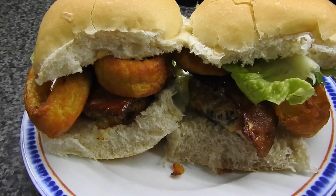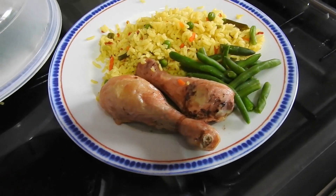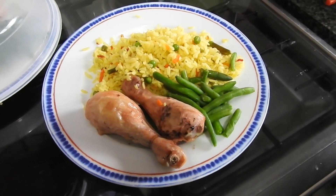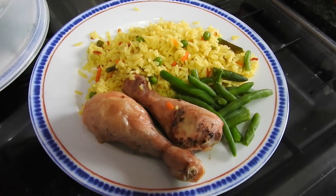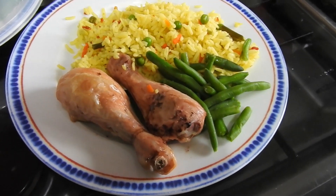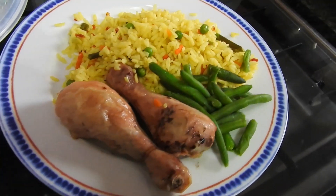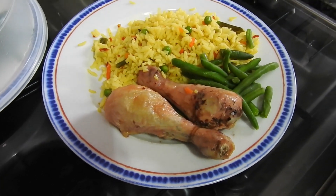Hi guys, today is Friday and we have some vegetable rice, green beans and chicken. This is actually part of a collab video that goes up — well, before you see this actually, it's going up on Saturday. So yeah, that's what's for tea today. See you tomorrow.